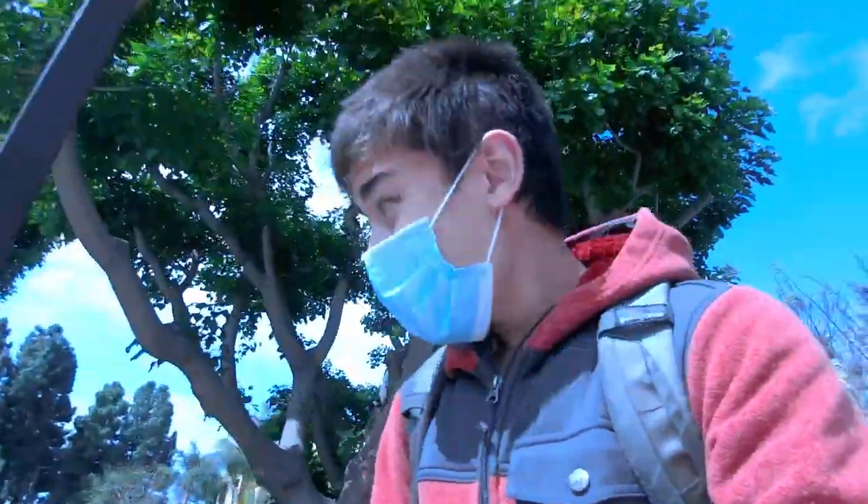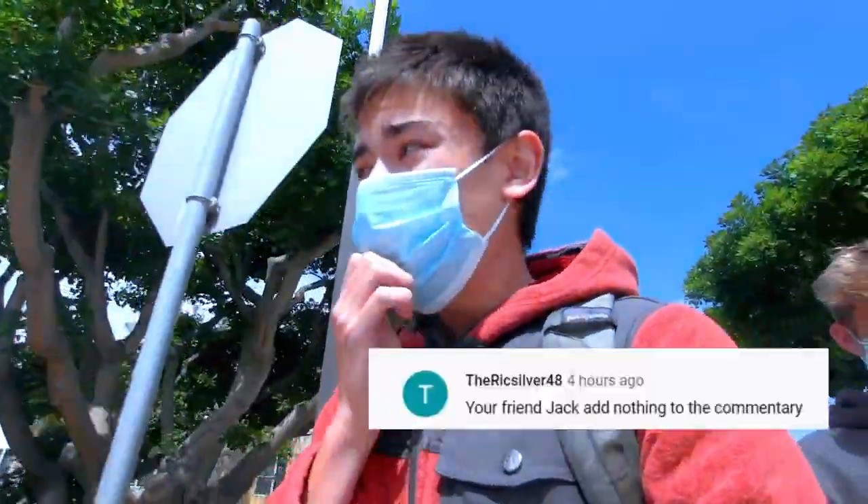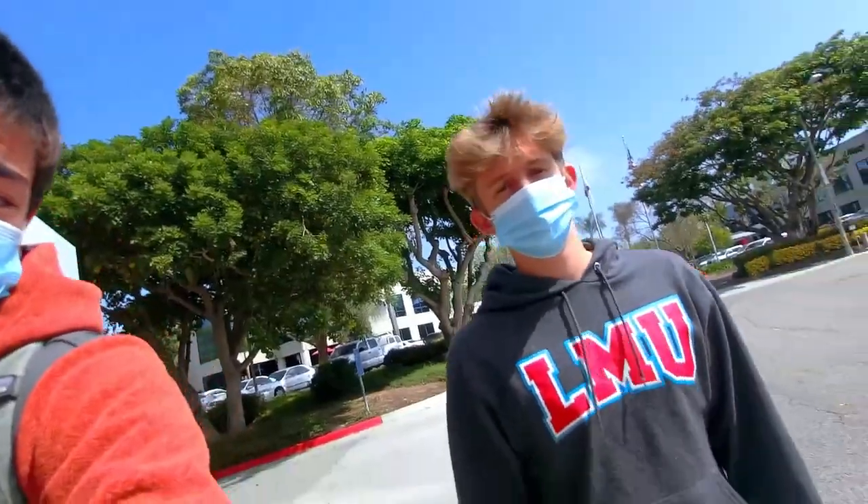So, the last time I made a video with Jack in it, one internet commenter had some lovingly colorful things to say about it. So guess who's with me again?